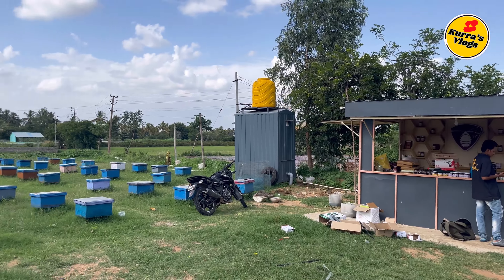Now look at the boxes that are ready. So friends, if you want to visit the hills, you can visit this farm — it is very well worth it.